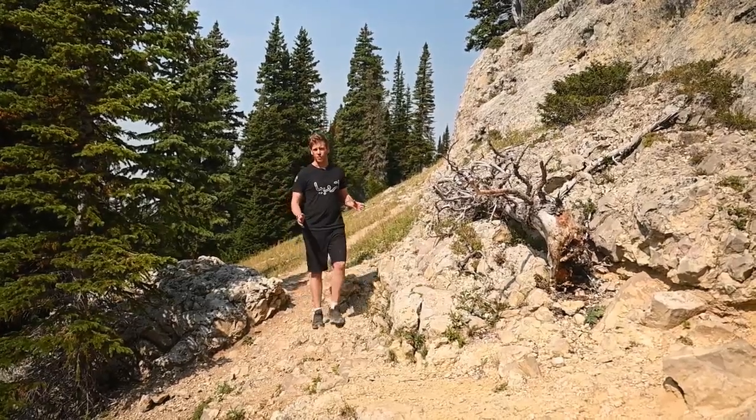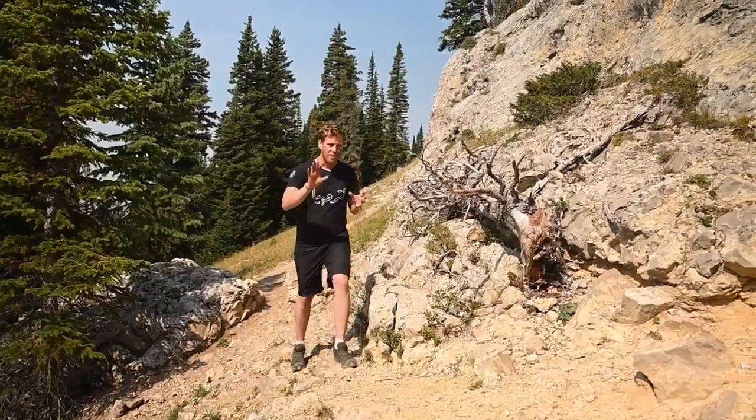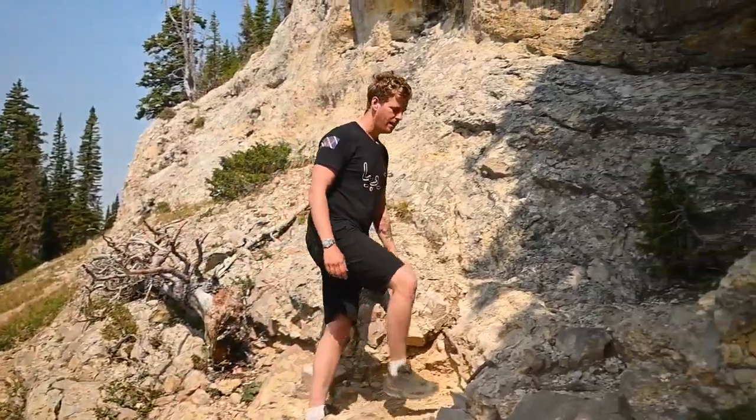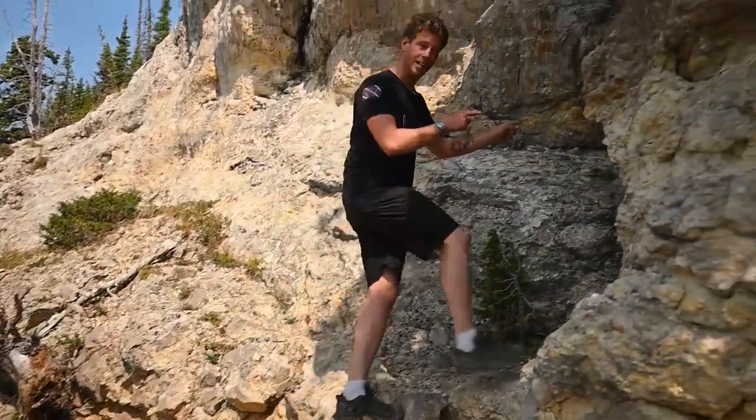Just outside of Lewistown, in these gorgeous mountains, there hides an interesting secret. And if you want to come out for a hike, then you should join me in the ice caves.